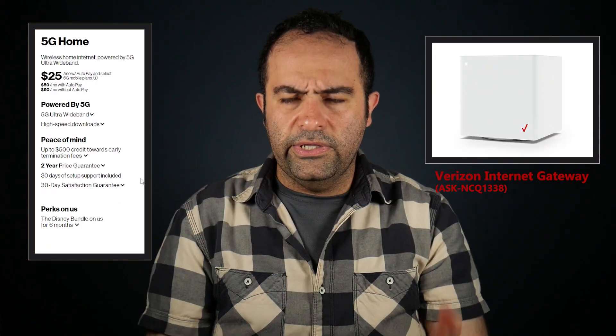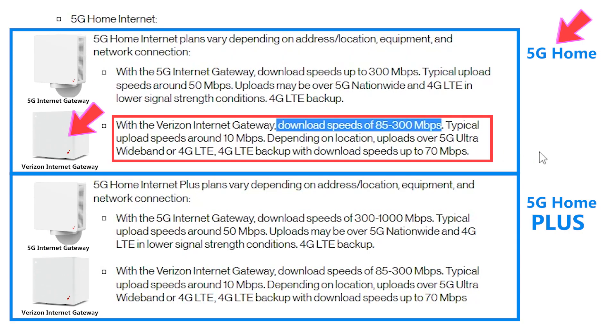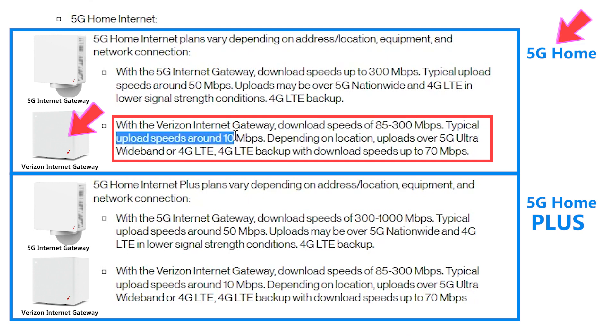So my plan is 5G Home and they sent me the Verizon Internet Gateway. Based on their website, that pretty much means I should expect to see those numbers as far as speed goes. We'll get to that later, but first let's set up the system.